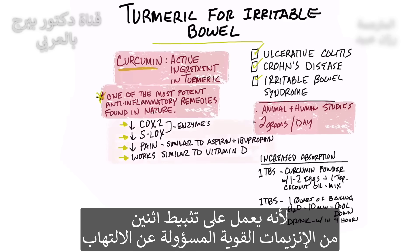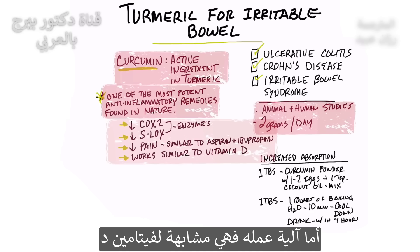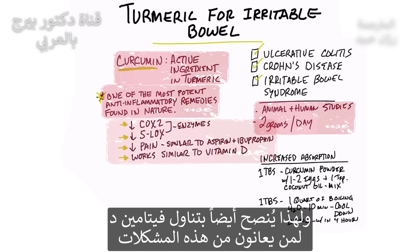It tends to inhibit two very powerful enzymes involved with inflammation. It'll help decrease pain and inflammation, similar to what aspirin and ibuprofen will do. And the mechanism is very similar to vitamin D, so you might even also want to add vitamin D if you have this.